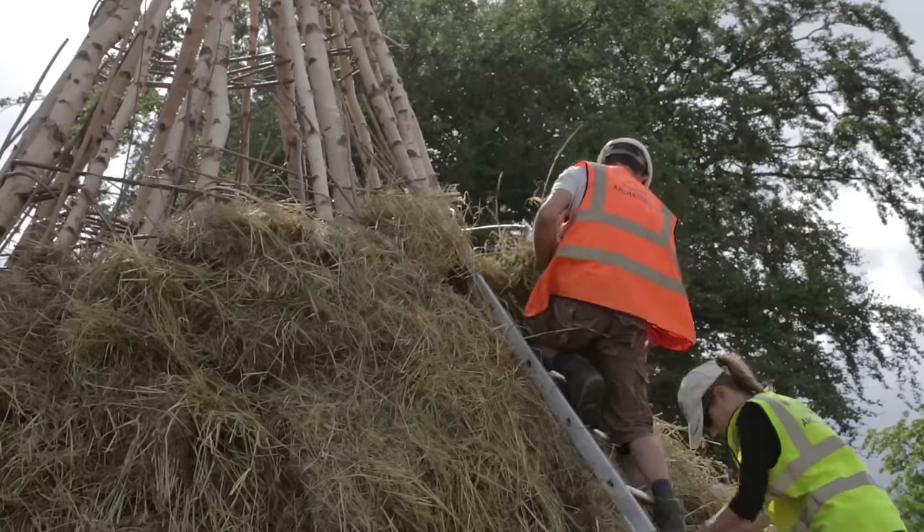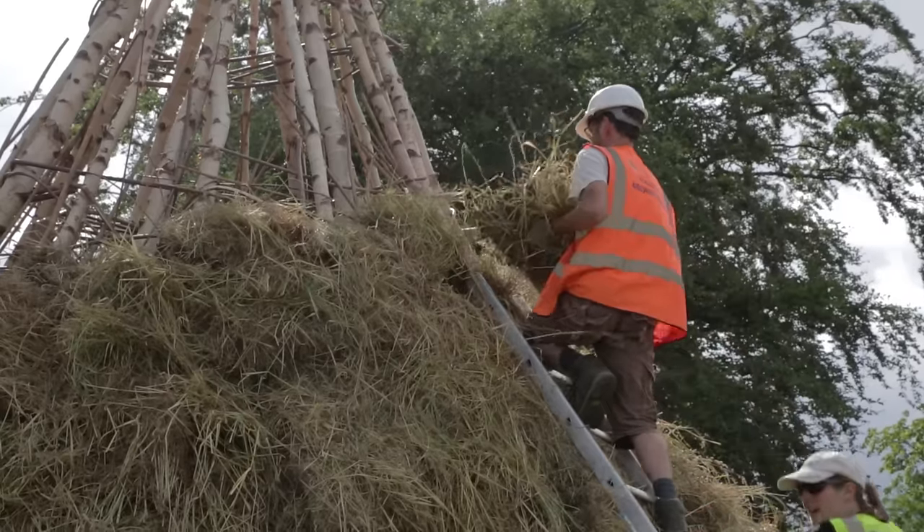So we've done stone working, flint tool production, we've made stone axes, we've fired pottery, and now we've built a Mesolithic house. And we plan to build Viking houses, medieval houses, and Bronze Age houses.